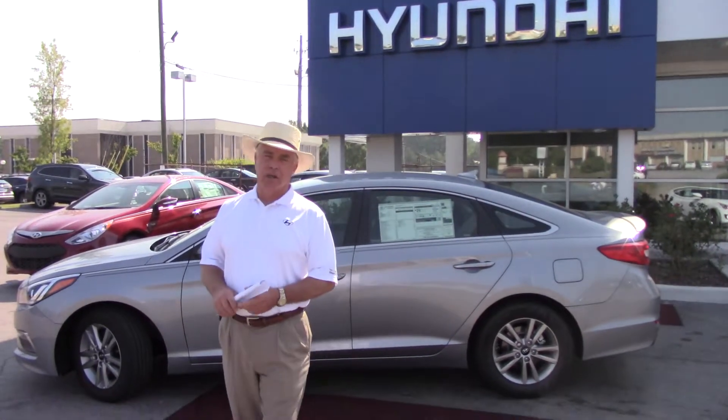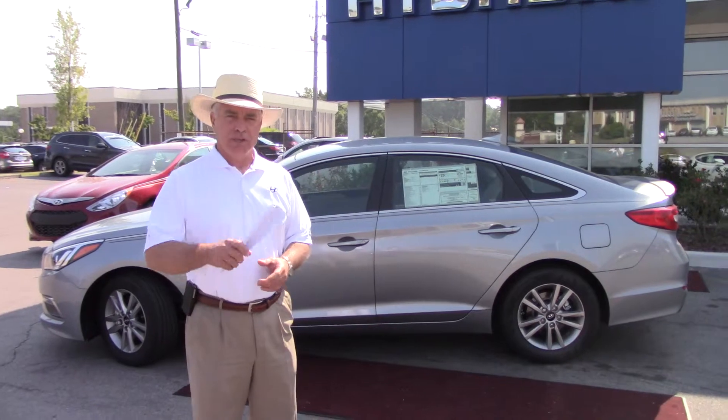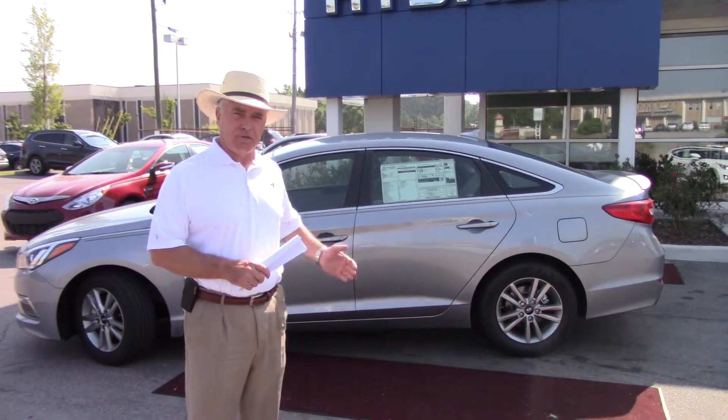Good morning, Miss Teresa Tanner. It's Corky Herd. I'm with Tamron Hyundai. I want to thank you for inquiring about the 2015 Sonata.